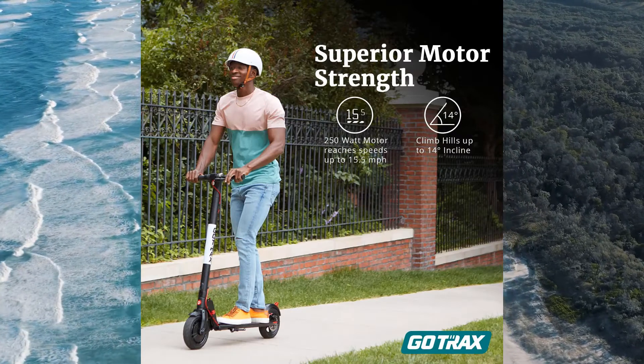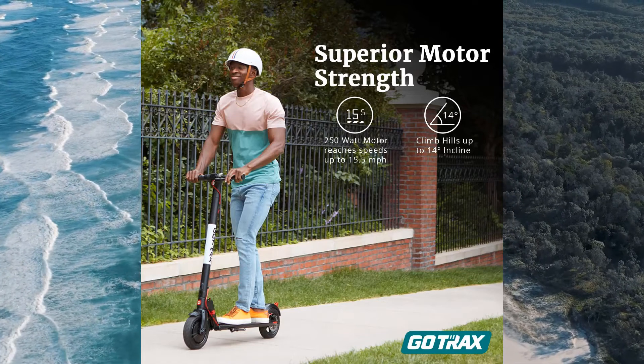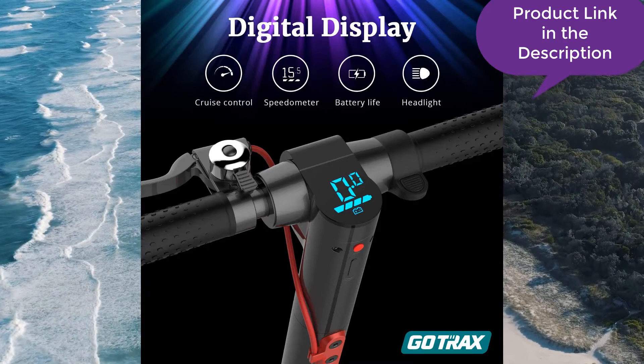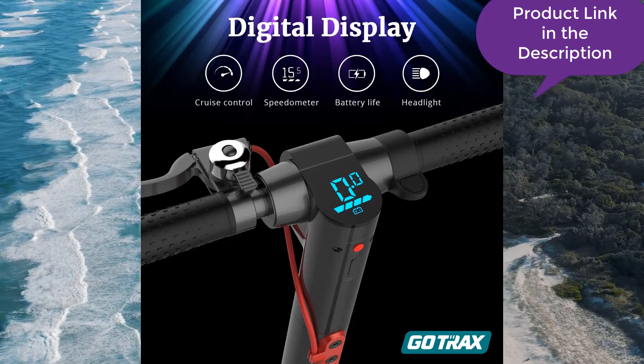Many senior citizens prefer an electric scooter because of all the safety features it offers. If you are planning on riding around in your vehicle, you can still enjoy the best scooter experience. With the Gotrax adult scooter, you never have to worry about running out of power because the scooters come with a battery lifetime warranty.